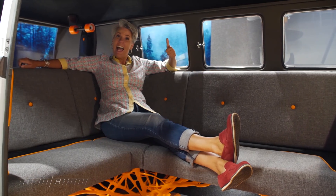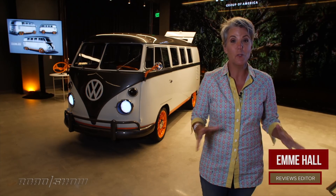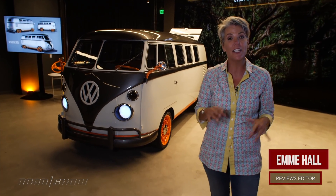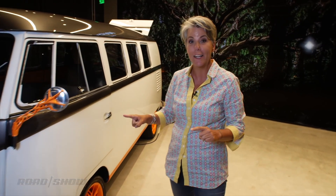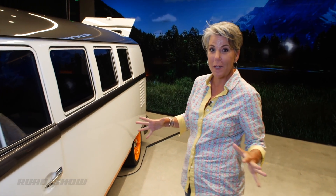I admit it, I am a huge vintage Volkswagen nerd, and I'm so stoked to be here at Volkswagen's innovation and engineering center in California to check out this — the Type 20 concept. It's a 1962 micro bus that's got so much crazy innovation.